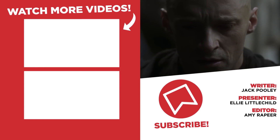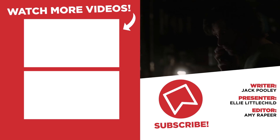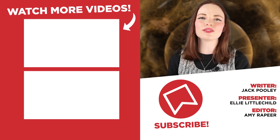And that concludes our list. If you can think of any other examples, then do let us know in the comments below. And while you're there, don't forget to like and subscribe, and tap that notification bell. Also head over to Twitter and follow us there, and I can be found across various social medias just by searching Ellie Littlechild.